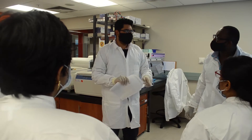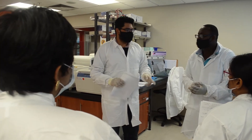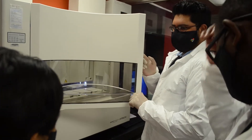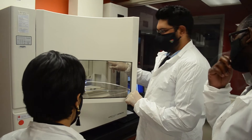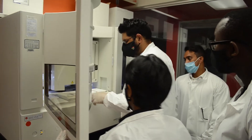In early December, Thermo Fisher Scientific visited the CRISP laboratory to conduct advanced instrument training on the 3730XL Sanger Sequencer, a vital instrument in CRISP's continued research into HIV drug resistance.